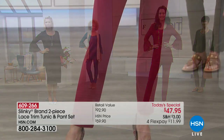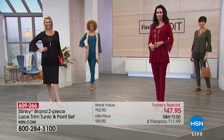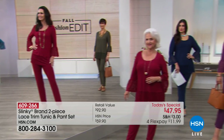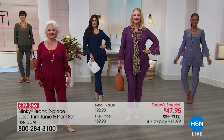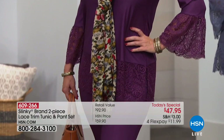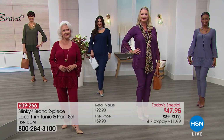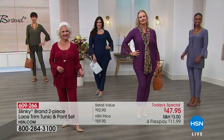Natalie's wearing this one in burgundy — you need a little bit of burgundy in your wardrobe this fall. Mel has it on in olive, which I think is that sleeper color. We also have it in gray, plum, new navy, and burgundy. You're getting these in extra small to 3X in average and petites, so nobody is left out. The price is for today only: four flex payments of $11.99. Jackie Schechter brings it to us and is joining us for the entire hour of Slinky.